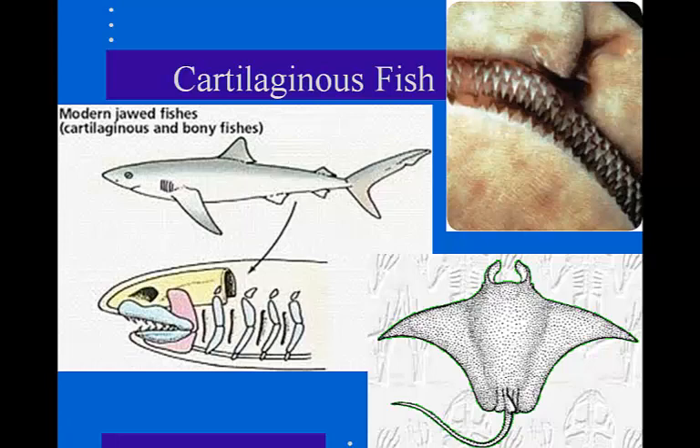The body of sharks and rays is streamlined with a pointed head and a tail that turns up at the end. One of the main differences between dolphins and sharks — they look very similar — but sharks have this upturned pointed tail, whereas a dolphin's tail would be flattened, not pointed.